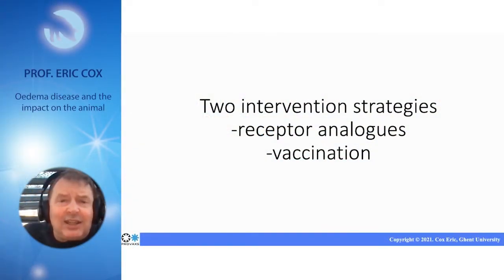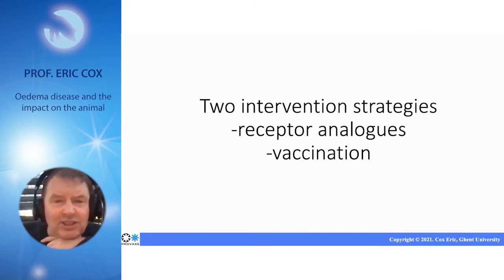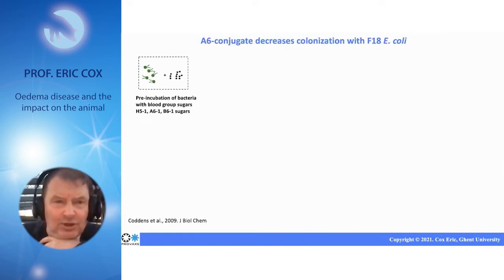A second thing we are studying in our research group is intervention strategies. One of these intervention strategies is the use of receptor analogues. We demonstrated that blood group sugars are capable of binding with fimbria to blood group sugars by the bacteria.